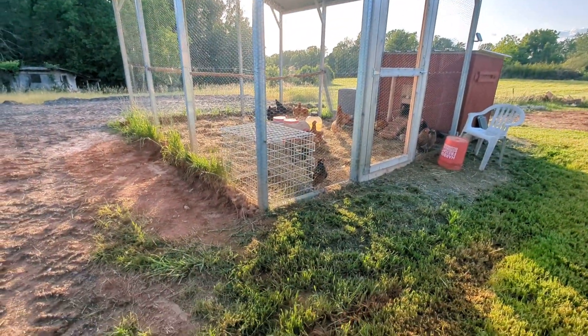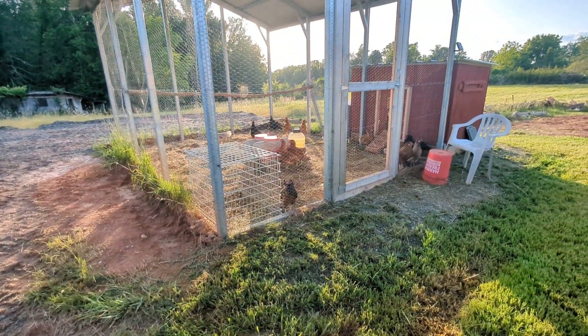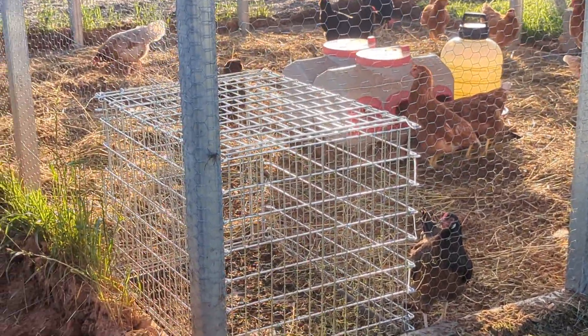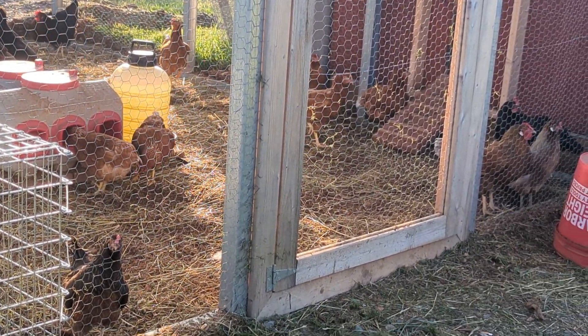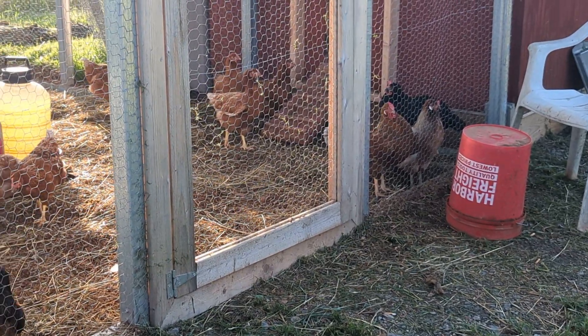Hey girls, how y'all doing? Y'all gonna lay me some eggs in the morning? Look at all the chickens — I'm chicken poor!